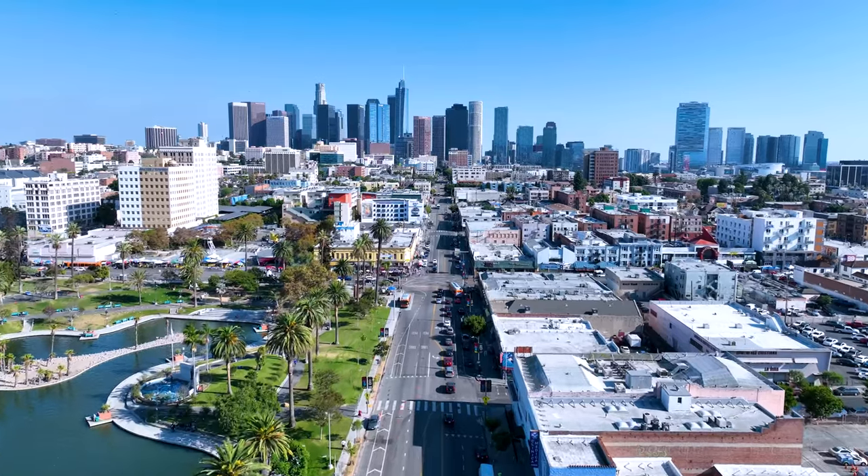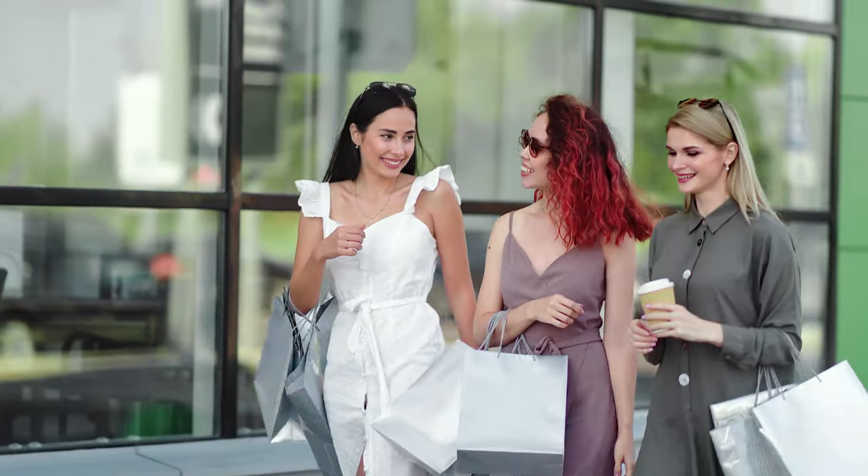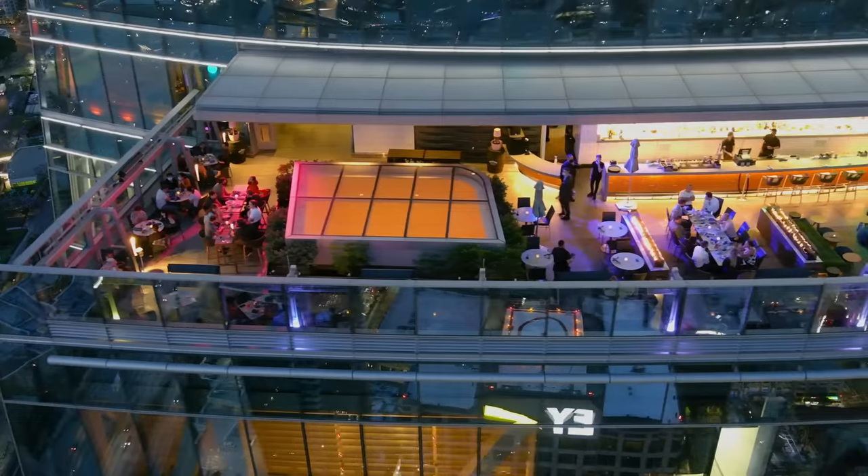When you want to get out and explore the city, downtown Los Angeles is just 11 miles away, filled with all of the best designer shopping, food and entertainment.